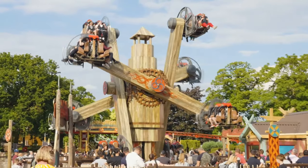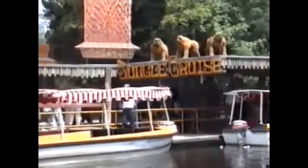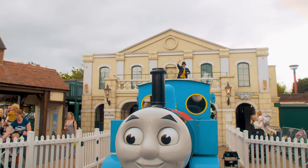Drayton Manor, located in Staffordshire, England, began life as an inland pleasure resort. Expanding from its humble beginnings to become the theme park we know today, discover the fascinating story of this family fun park.